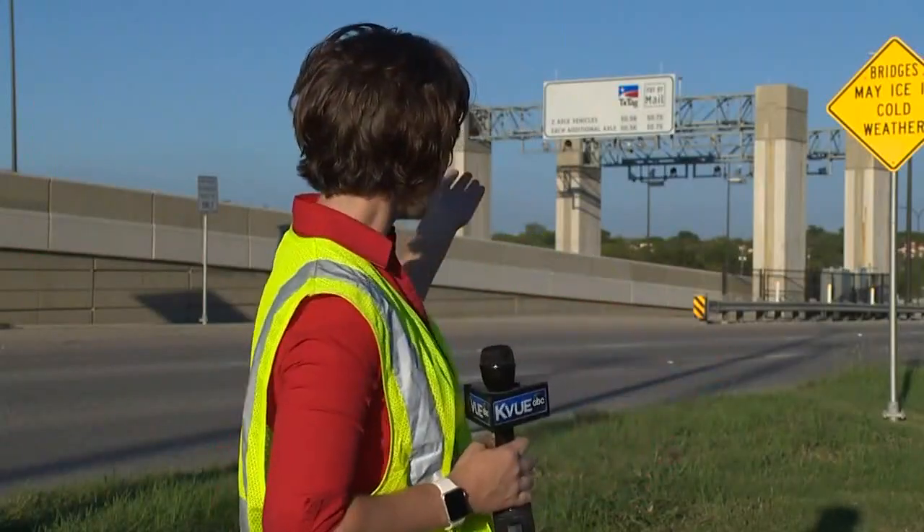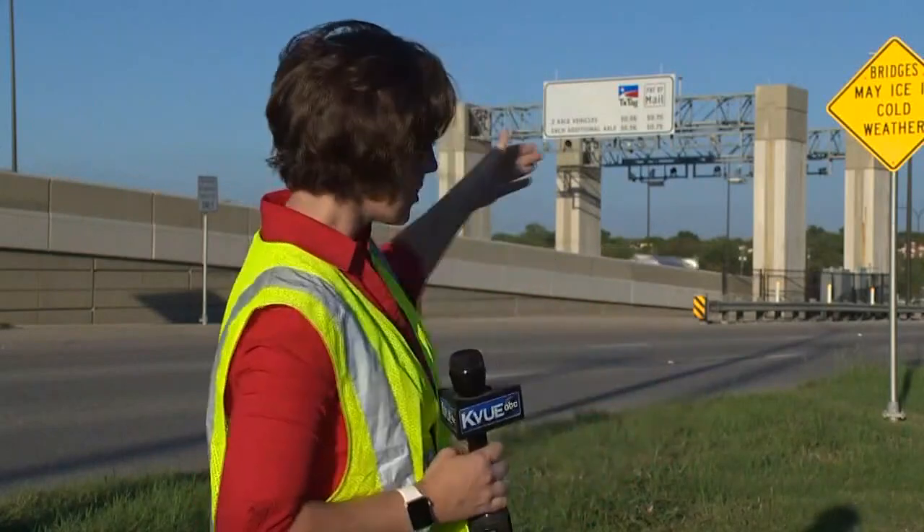We're live out here on U.S. Highway 290, just up from 183 in northeast Austin. This is where the Central Texas Regional Mobility Authority operates a stretch of toll road. They operate like many other Texas toll roads — they snap a photo of your license plate and send you a bill in the mail. But sometimes things go wrong.